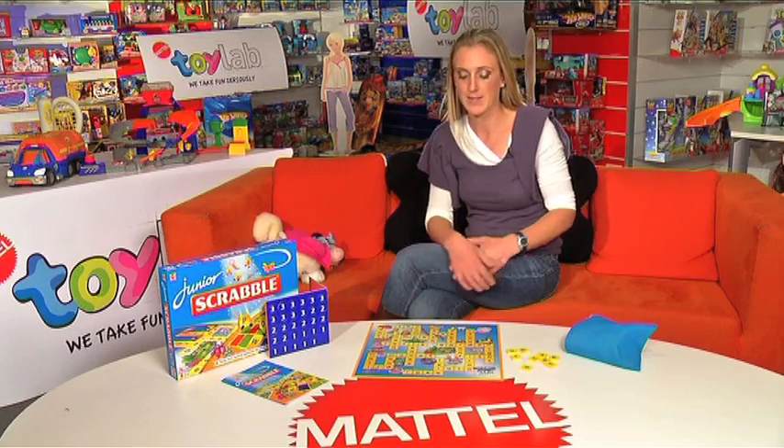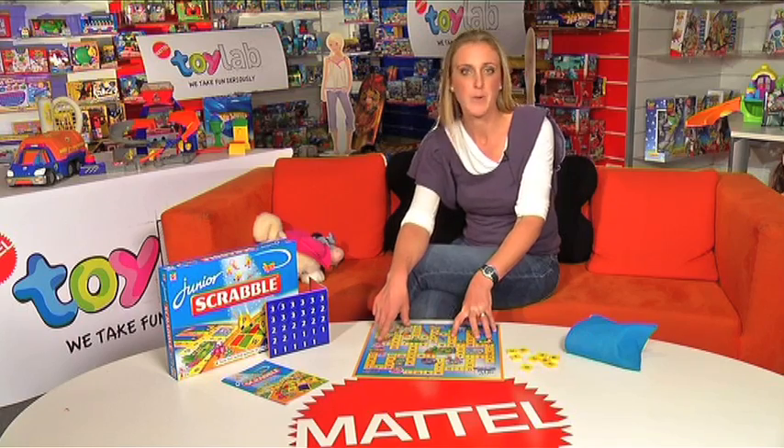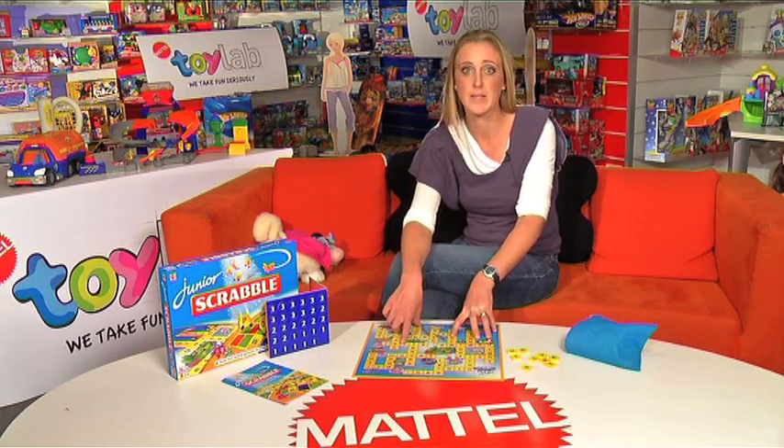The game has two sides. The first side has the words already printed and corresponding pictures. Children build the words and earn points when they finish a word.